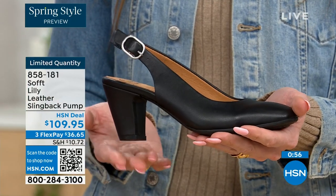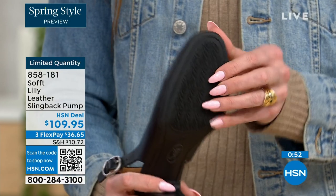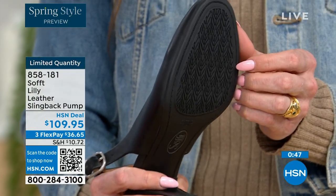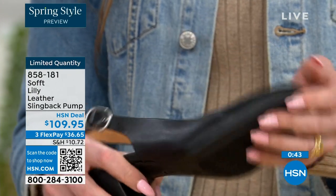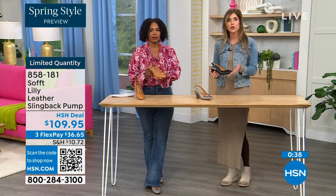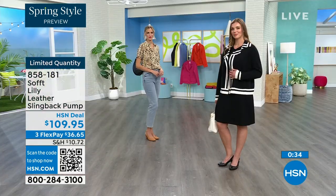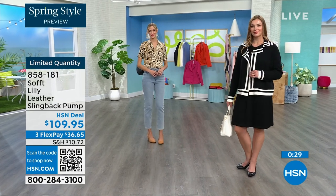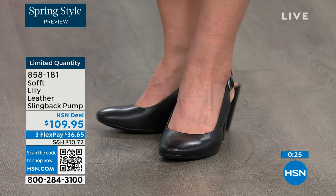You have that tapered heel, which adds to the comfort. When we talked about traction — these still have that traction. With dressier heels, they often have zero traction. In some restaurants the floor is so slick, but we still have the traction on the bottom of these. You can shop for these — quantity is very limited. 858-181 is the item number.